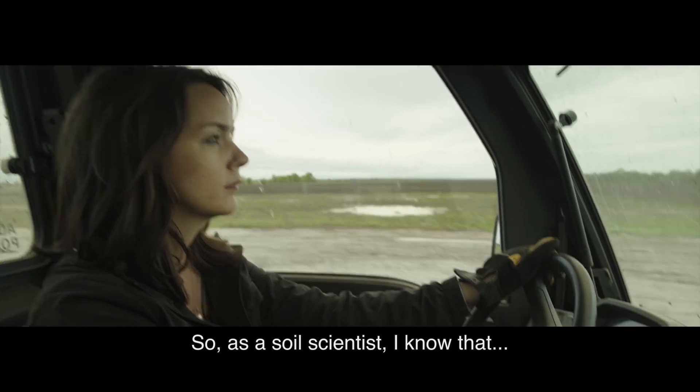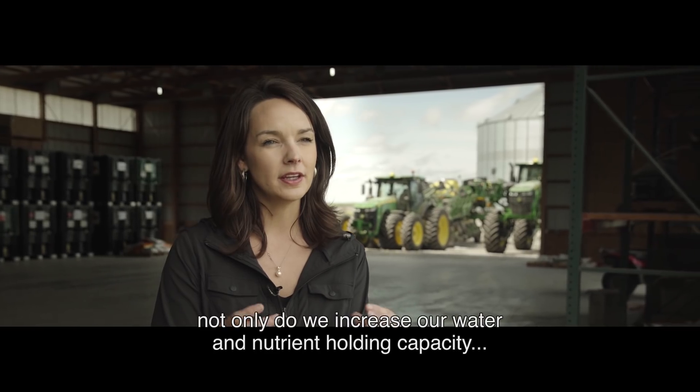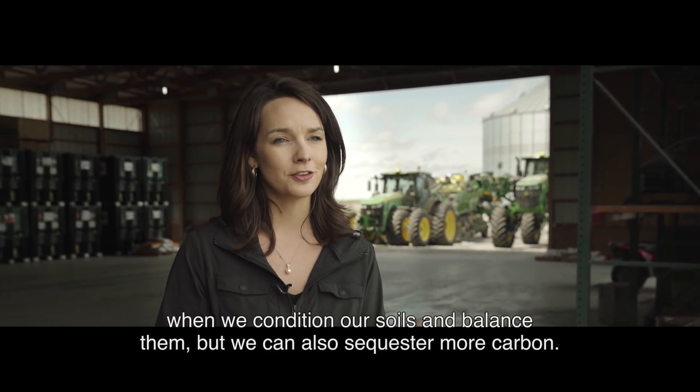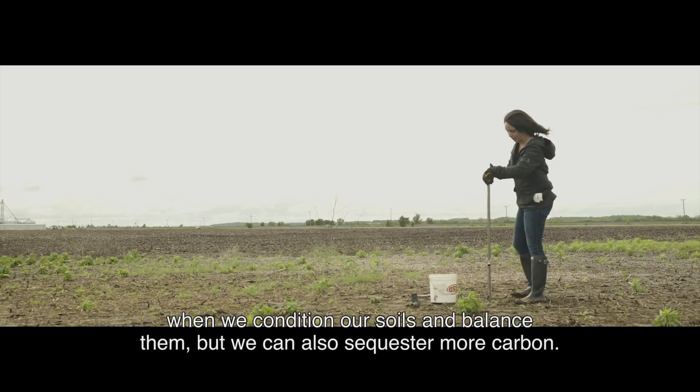As a soil scientist, I know that not only do we increase our water and nutrient holding capacity when we condition our soils and balance them, but we can also sequester more carbon.